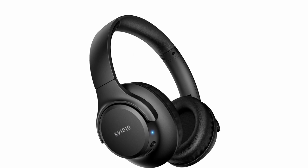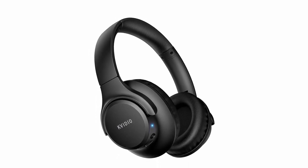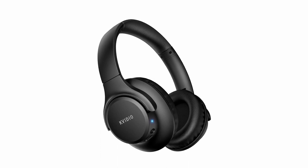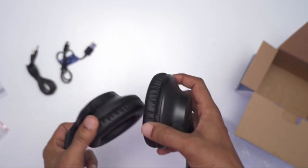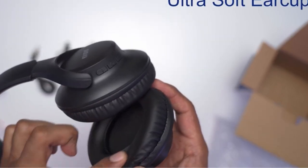The adjustable headband and flexible earmuffs fit any head shape without pressure. Weighing only 0.44 pounds and foldable, they're perfect for travel, workouts, and everyday use by college students. Wide compatibility ensures they pair easily with any Bluetooth device or 3.5-millimeter cable. With Bluetooth version 5.3, enjoy a seamless connection up to 33 feet.